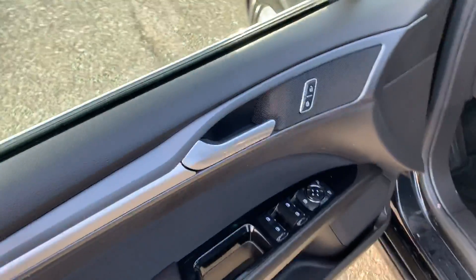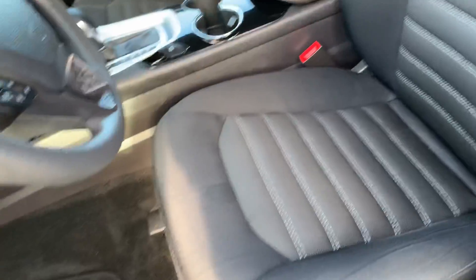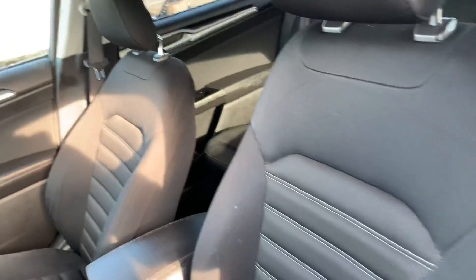Keyless entry to get you in the vehicle. You've got your power windows, your power locks, power side mirrors, and a power driver's seat. Seats are cloth — black cloth.